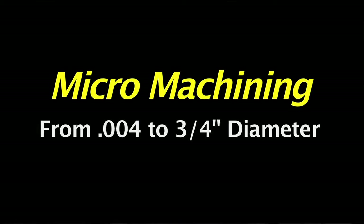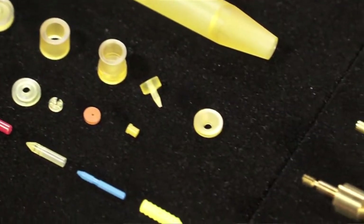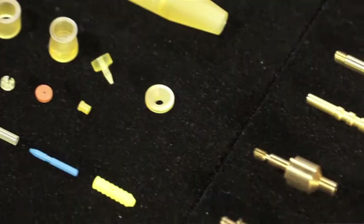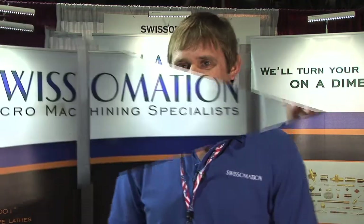We actually have to educate our customer in many cases because people don't understand the processes that are used, the techniques, the materials, the threads — a lot of the smaller threads. Swissimation is really strong in the prototyping all the way through production, all made in the USA 100%.